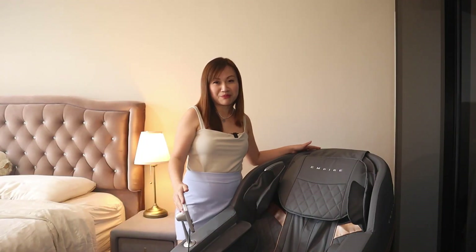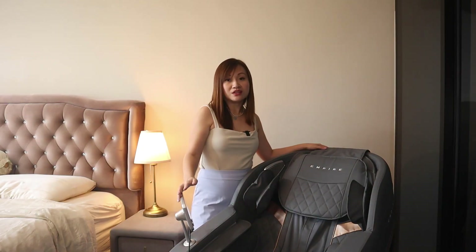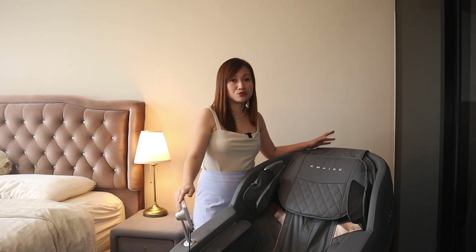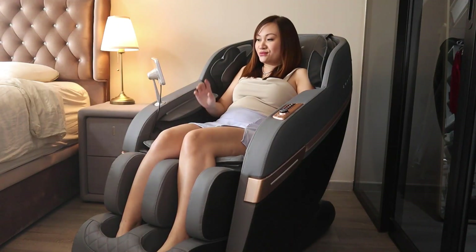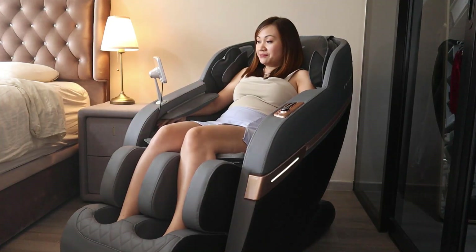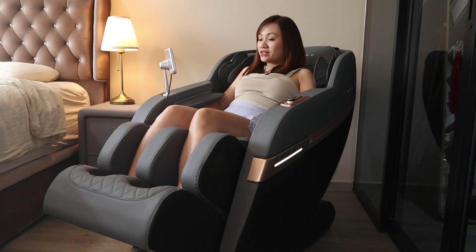There were times that I almost fell asleep when I was doing the massage on this chair. Now let me go through some of the features. There is a touch screen control panel which I really like because I can switch between different functions with just a touch of a button, switching between different modes and adjusting the intensity. To start, all you need to do is touch the red button on the control panel.